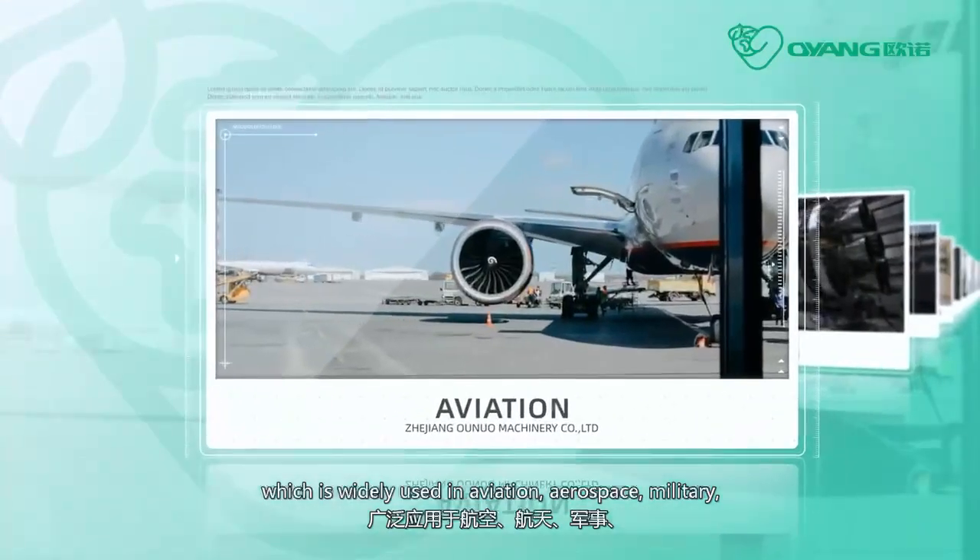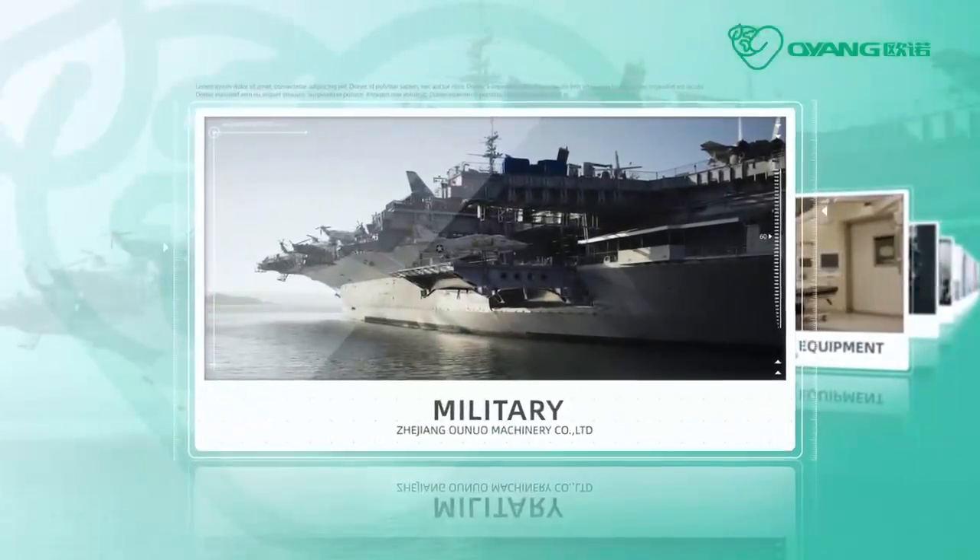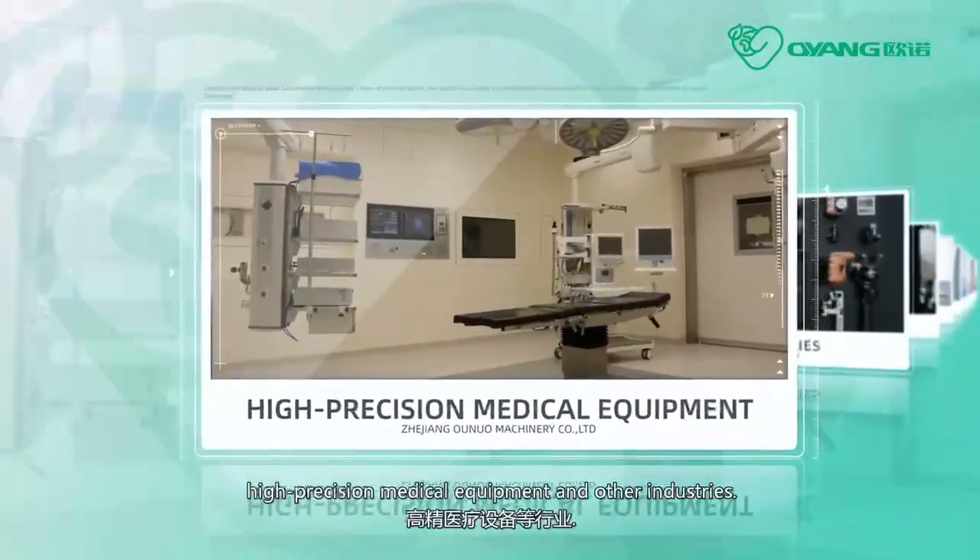which is widely used in aviation, aerospace, military, and high-precision medical equipment,